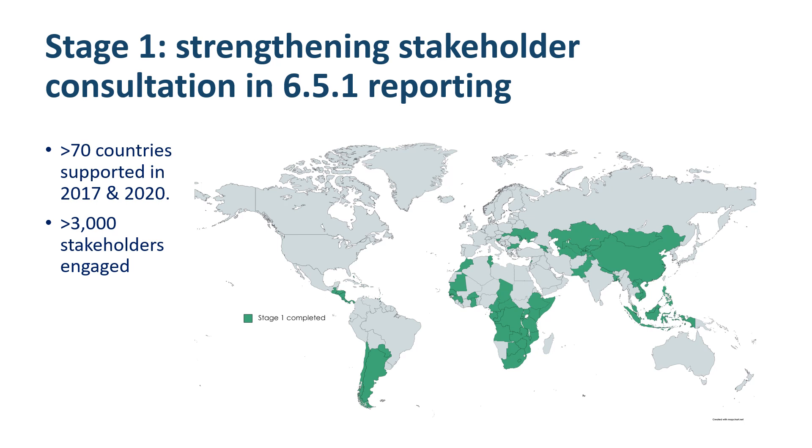The aim of Stage 1 of the SDG 6 IWRM Support Programme is to strengthen IWRM monitoring and reporting nationally in order to identify critical areas for attention. Under Stage 1, the support programme has assisted the SDG reporting process in more than 70 countries so far across the 2017 and 2020 reporting rounds, with more than 3,000 stakeholders engaged during the process. The support is provided by the Global Water Partnership through its regional and country water partnerships, who work hand in hand with the national SDG 6.5.1 focal points in the countries.